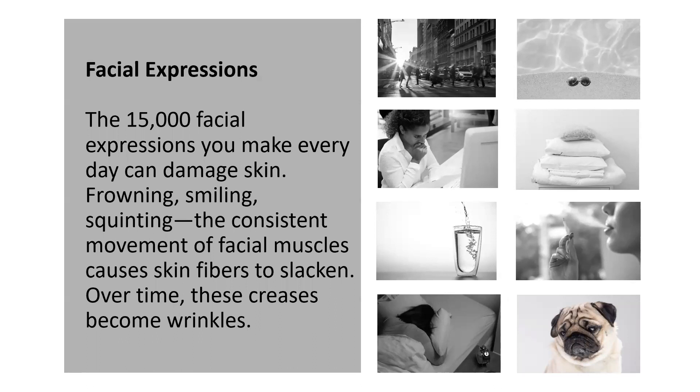Even though smiling uses more muscles, it is believed that it actually takes less effort than frowning, because the more you smile, the easier it is to make the expression. Fact or fiction: blinking your eyes will cause aging. It's fiction — blinking is not going to affect any type of aging. However, squinting in the sun does, and that's a double whammy: you're making facial expressions and having UV exposure at the same time.